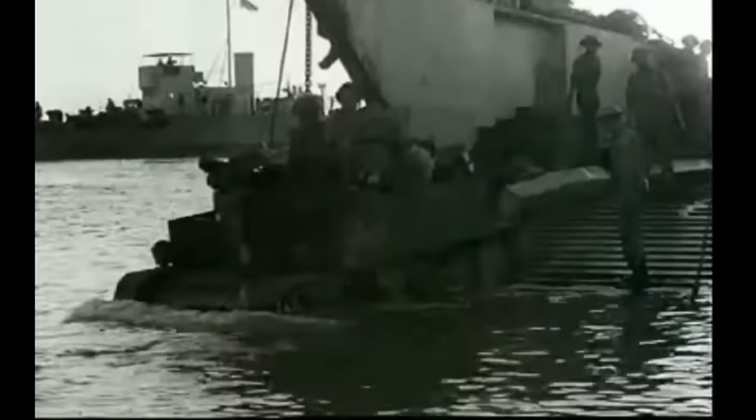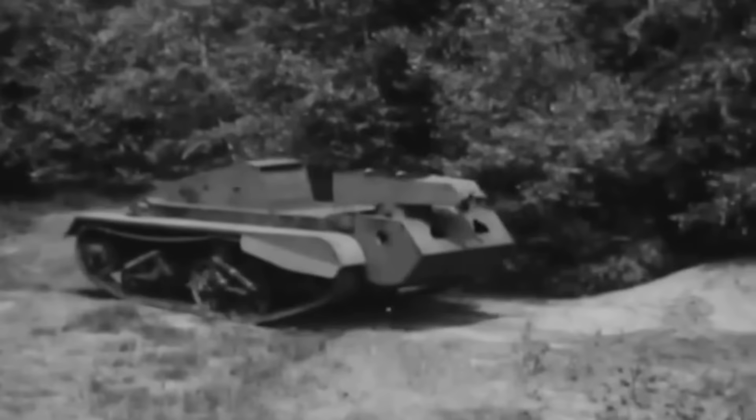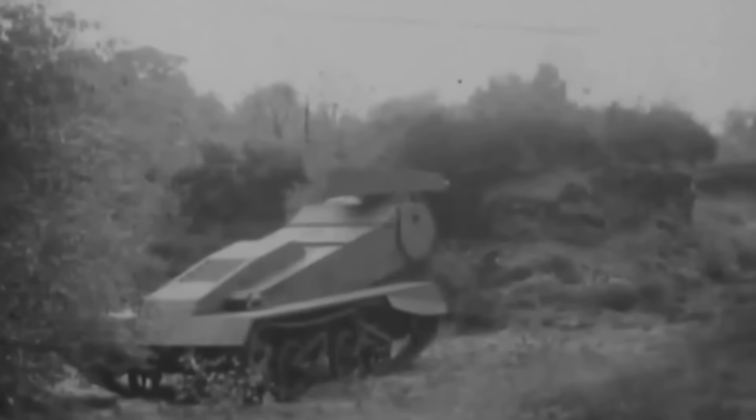They weighed around four tons. One of the most unusual variants to use the chassis of the Universal Carrier was the Praying Mantis. The hull was replaced with a metal box that could be raised along with a machine gun to fire over obstacles. It was apparently horrendous to drive and control, and was rejected after trials in 1944.